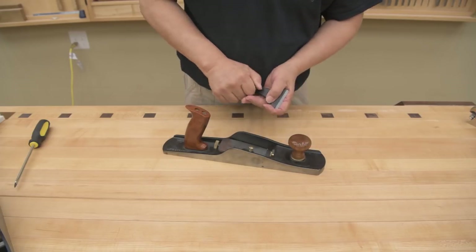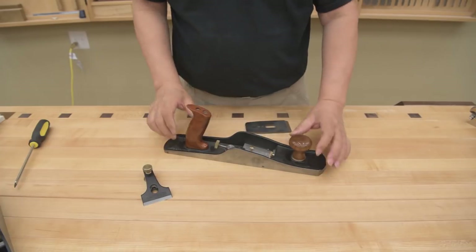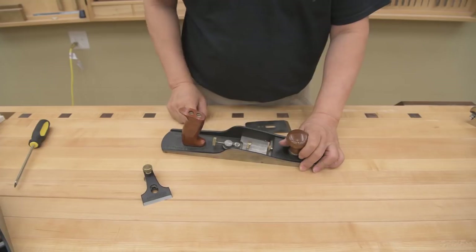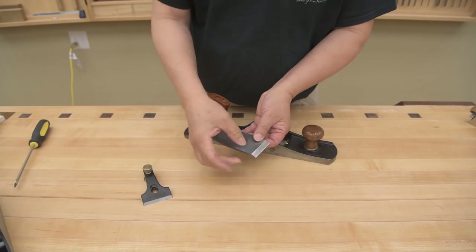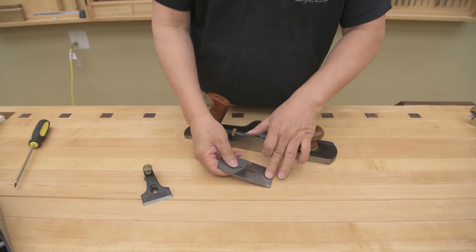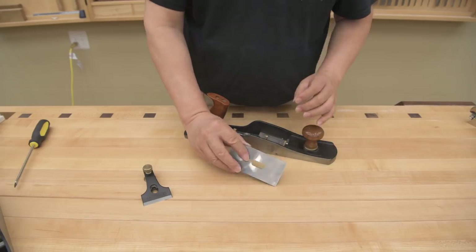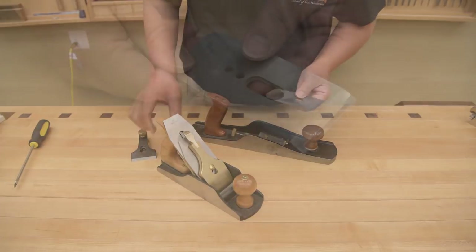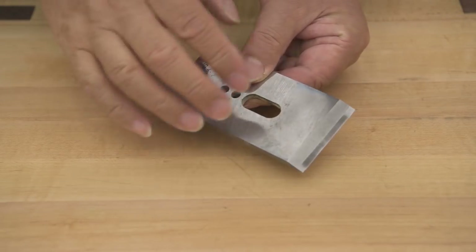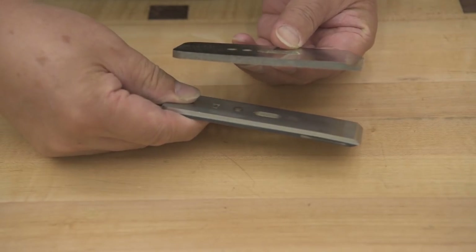Now I'm going to show you the difference between the low angle and the standard angle. This is the cap — the frog is the only thing that's really different. The frog is actually cast into the body and set at 12 degrees. A lot of people get confused about whether the low angle plane is bevel up or bevel down. It's blended at 25 degrees for a smoothing plane — so if the blade is at 25 degrees and the frog is at 12 degrees, the blade is actually sticking up, meaning for low angle planes it has to be bevel up. The standard angle is bevel down with the chip breaker on top. Because this blade is bevel up, the bevel acts as the chip breaker, so the blade is thicker to compensate.